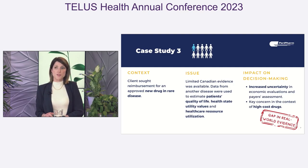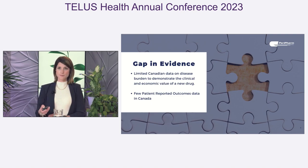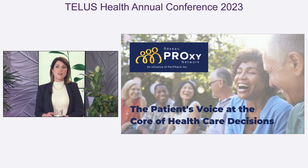The gap in real-world evidence led to increased uncertainty in the pharmacoeconomic evaluations and in the payers' assessment. This concern is even more important in the context of high-cost drugs in rare diseases. In summary, these three examples clearly demonstrate that the gap in real-world evidence has a significant impact on decision-making. Today, there is limited Canadian data on disease burden to demonstrate the clinical and economic value of a new drug, and few patient-reported outcome data are available at the time we prepare submission dossiers to the payers. This is why we have recently launched the Proxy Network.